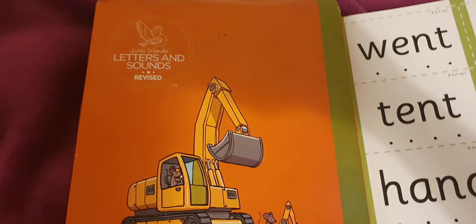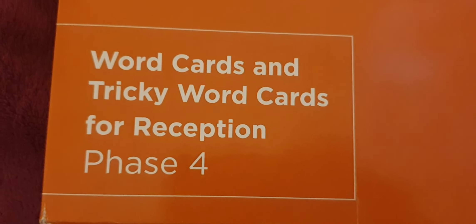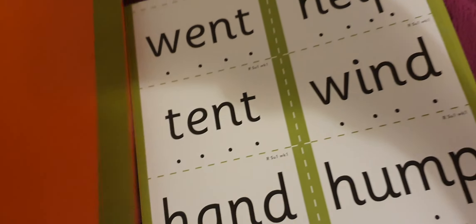Hello, hi, welcome to Little Wandle Letters and Sounds Revised. Word cards and tricky word cards for reception, phase four. Tomorrow I'll be teaching children phase four phonics. So here we go.